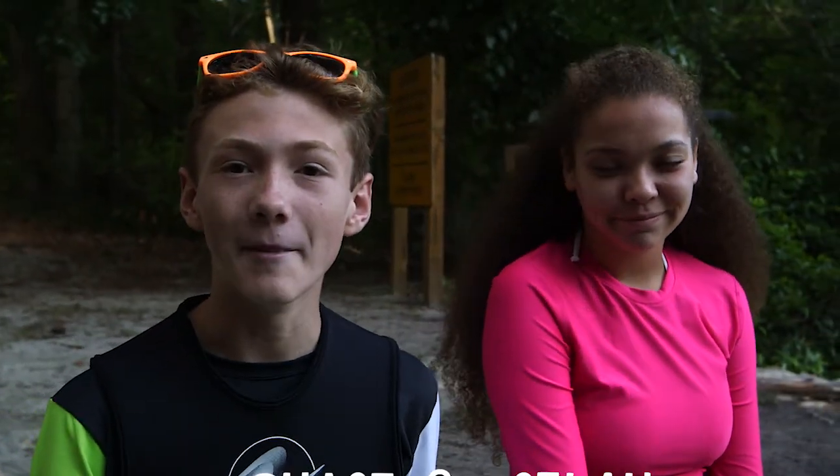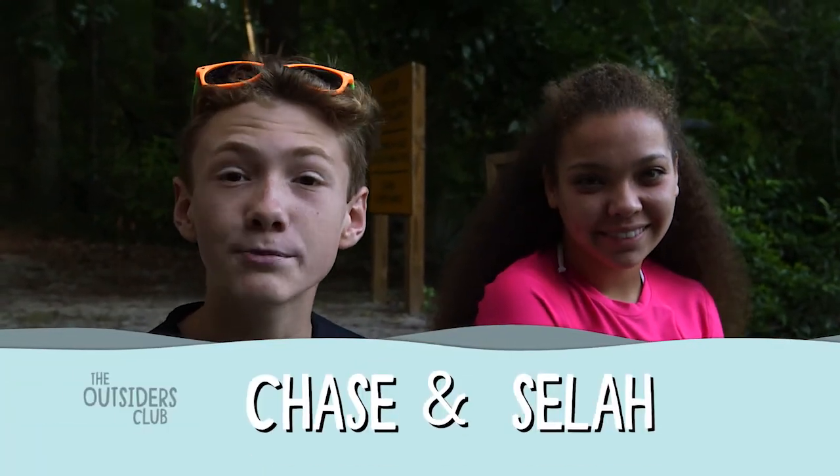Hey, welcome to the Outsiders Club. Me and Sila are in Ichitekne Spring State Park, getting ready to go snorkeling. Chase and I will be checking out this beautiful state park and showing you how to explore the many crystal clear springs that make up the Ichitekne River.